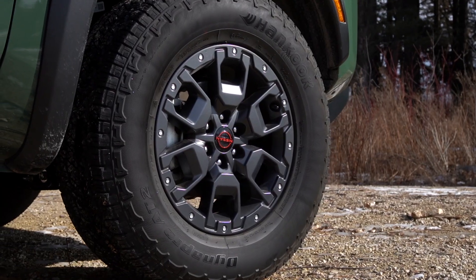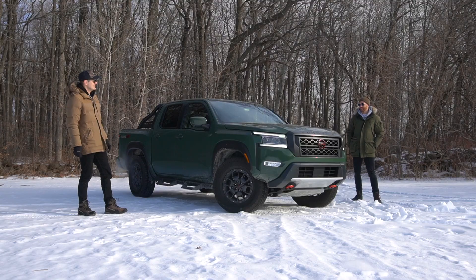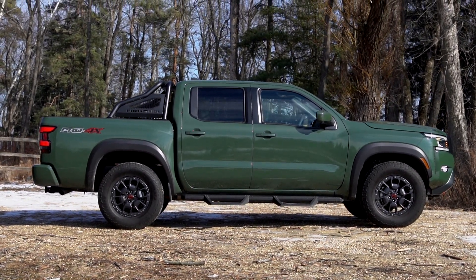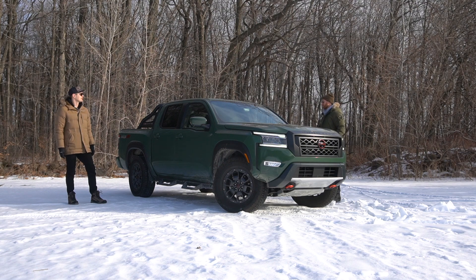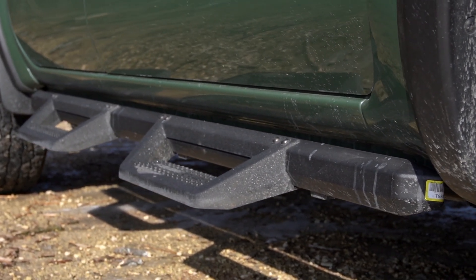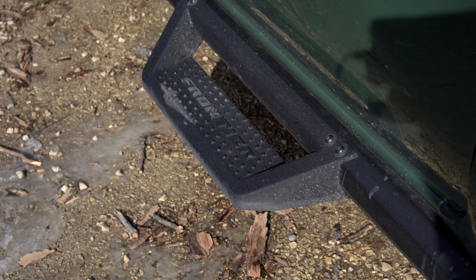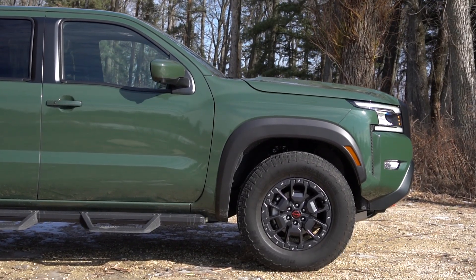This also has the Pro Premium package, one feature of which is these simulated beadlock wheels — fake beadlocks. They look great, kind of TRD Pro-inspired, 17-inch. They look good. If you continue down the side, they have about 80 and counting accessories you can add at purchase, and one of them is the Rock Rails. We both don't like these. The Pro 4X gets 9.8 inches of clearance in the back and 9.5 in the front — but when you slap these predator steps, or rock rails, on, it drops the clearance by like two or three inches, so you've done away with the benefits. I would just not get these, or at least get low-profile ones.